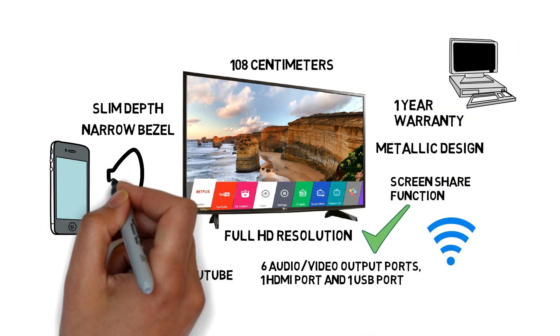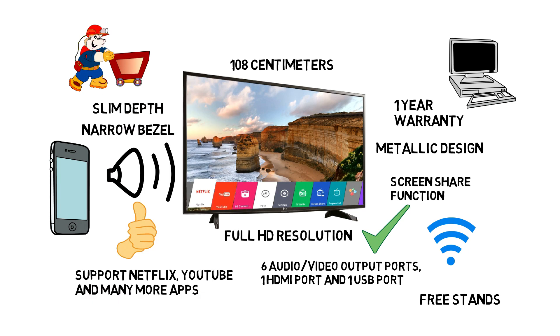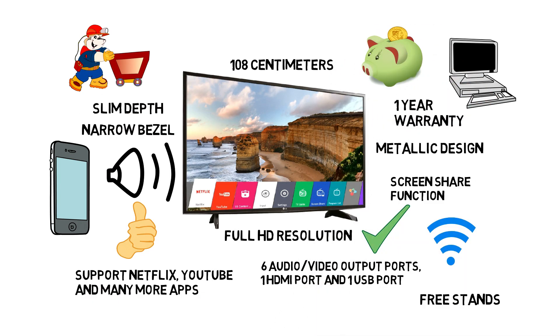This LG Smart TV provides clear and crisp sound quality. It comes with a free stand, but if you need a wall mount you have to purchase it separately. It also has smart energy-saving features which save your electricity bill. LG gives you 1 year warranty on this television.